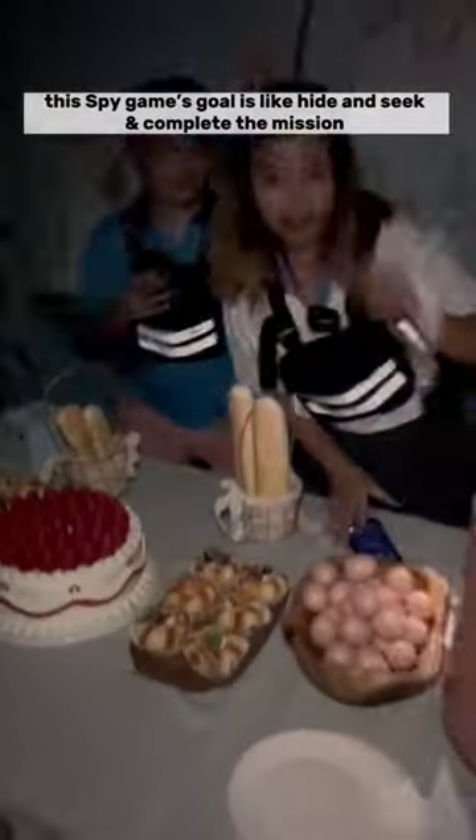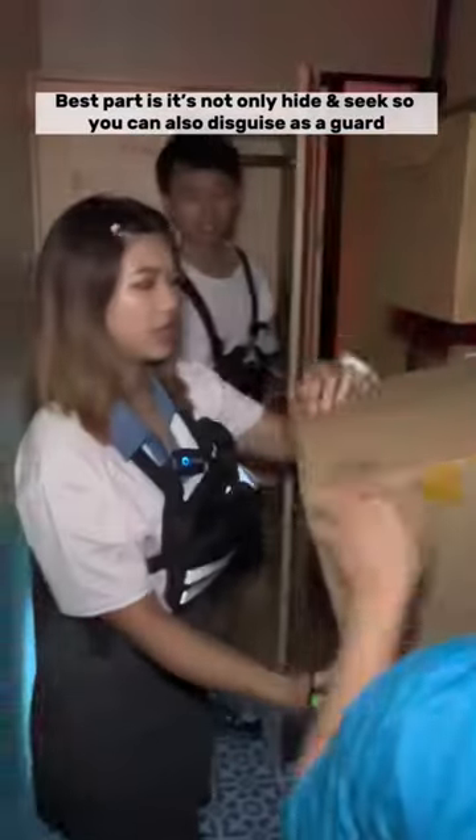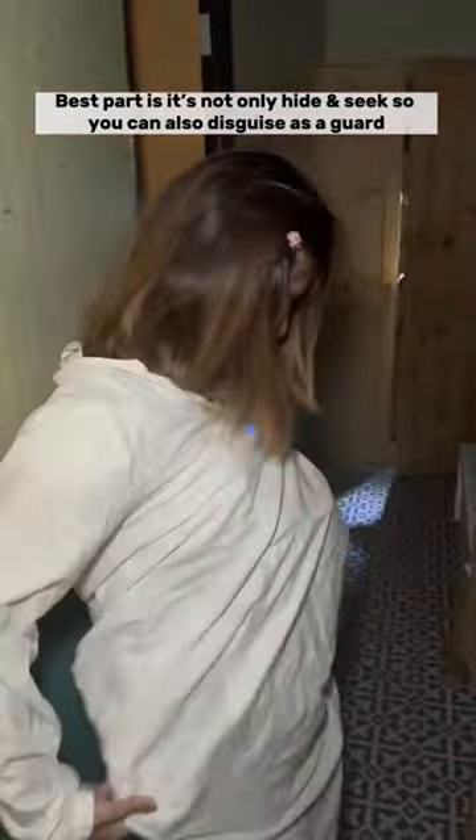Unlike the escape game where you need to solve puzzles and crack codes to escape, this spy game's goal is hide and seek — complete the mission while a real person, a guard, patrols around the room and tries to catch you. And it's not only hide and seek; you can also disguise yourself as a guard if you manage to find a uniform.